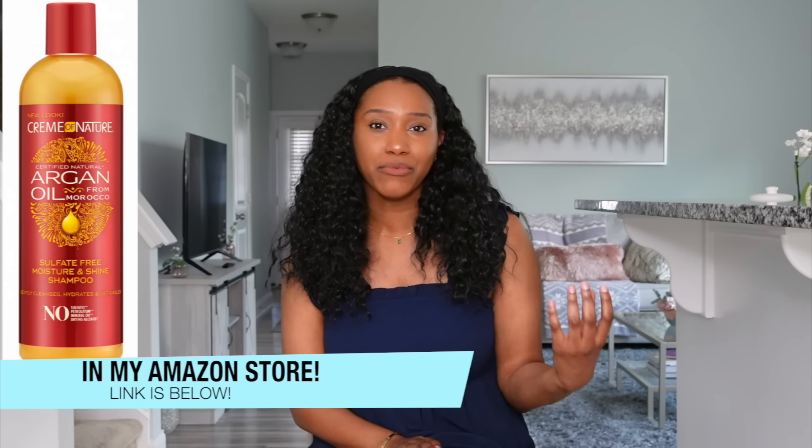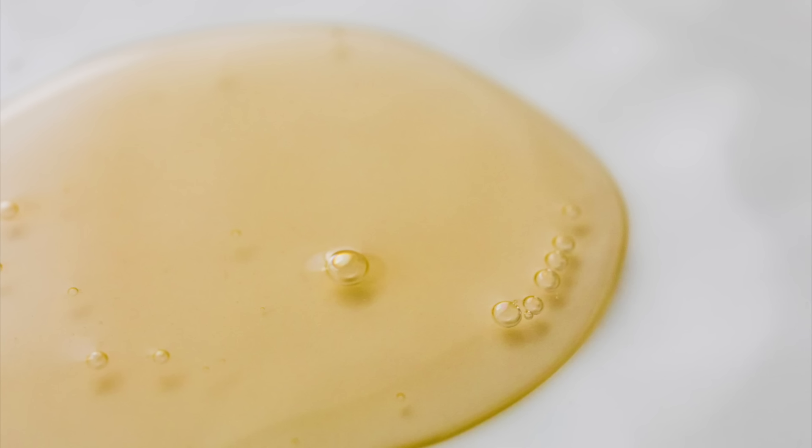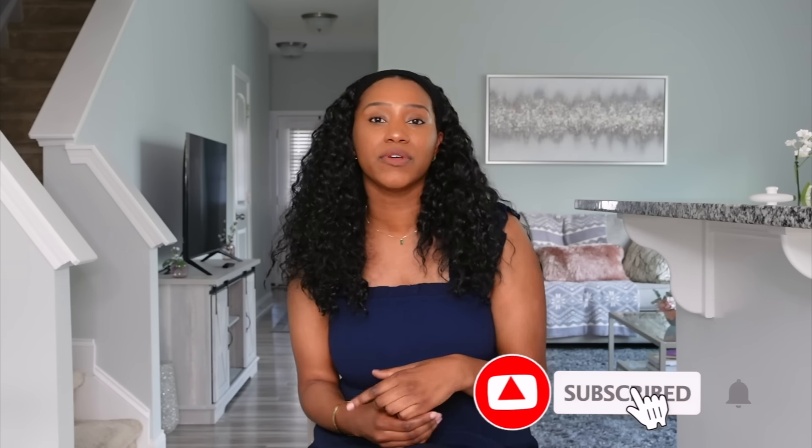Next up is the Cream of Nature Arctic Oil Shampoo. I haven't talked about this one in a really long time — it's been an OG favorite and I'm realizing why did I stop using it. This formula is amazing. It's a little bit thicker than the other two, giving you more of a gel texture. Number one, it's very hydrating and moisturizing — immediately you feel softness in your hair and hydration to your scalp.